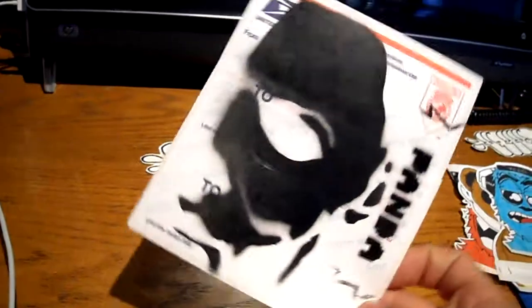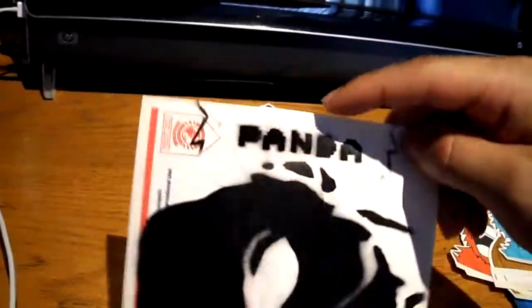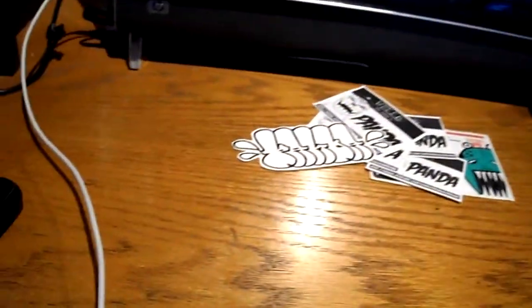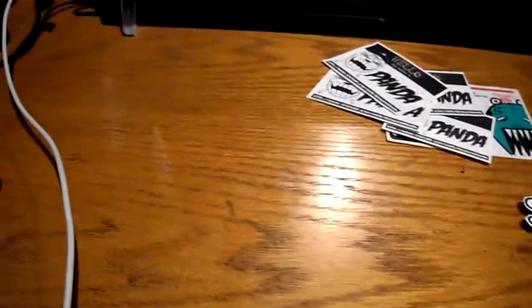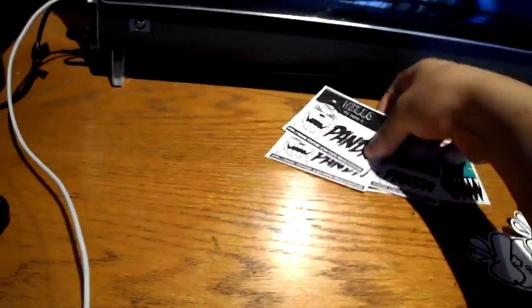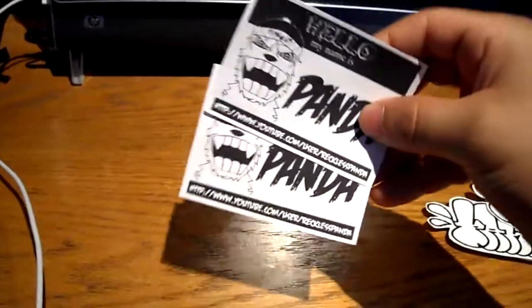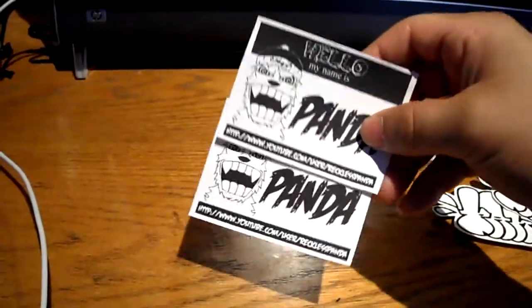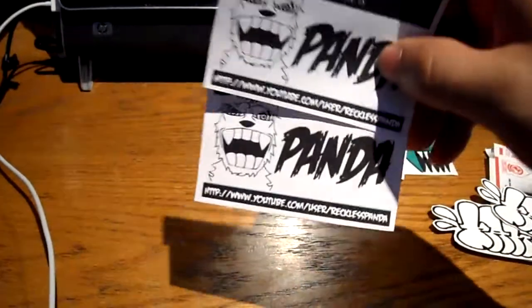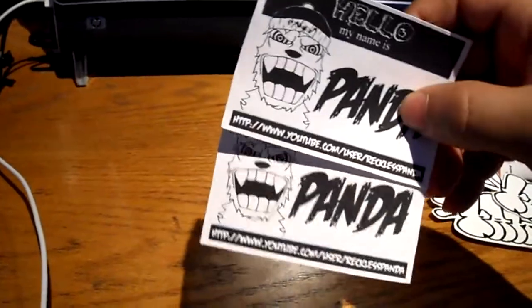These stencils — at first I didn't see it, but then I read it: it's 'panda.' And then I saw the panda right there. He sent me these that are really good. It says 'Hello, my name is Panda' and it has his YouTube username, so you know who it is. Pretty cool, cool idea.